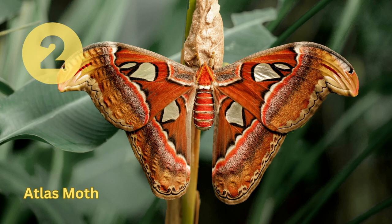Atlas Moth. This is one of the largest moth species in the world, with wingspans up to 12 inches (30 centimeters). Native to Southeast Asia, they are usually found in tropical rainforests and feed on fruit and nectar.